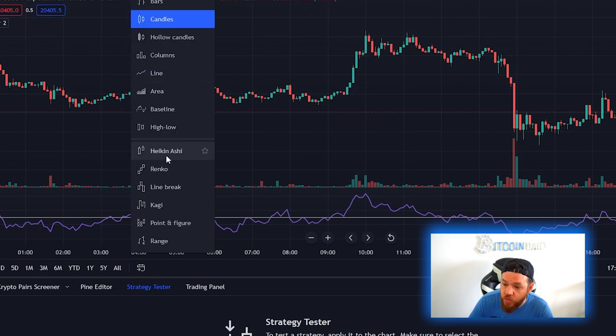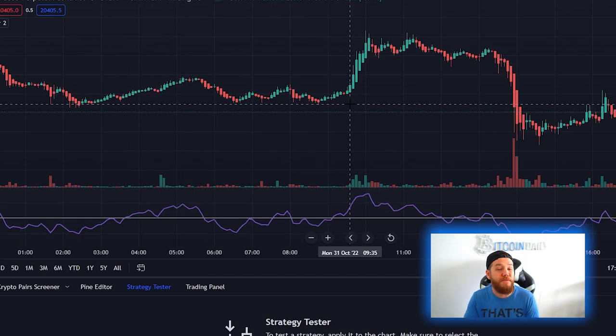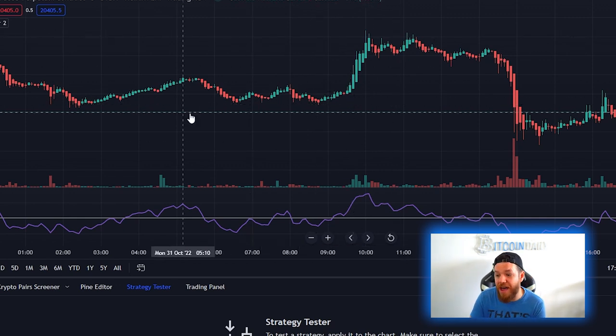The first thing you need to do on your chart is switch from candles to Heiken Ashi. If you guys remember from our last video, we told you that any video that does a back testing strategy using Heiken Ashi candles — the strategy probably doesn't work.